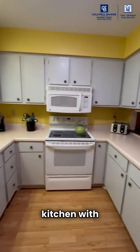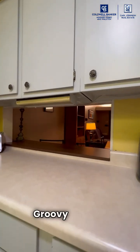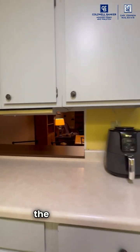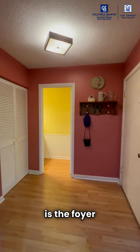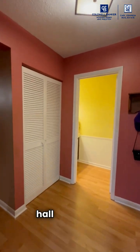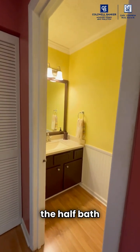This is the kitchen with ample countertop space and a pass-through to the living room. And then this is the foyer and the front hall closet and the half bath for guests.